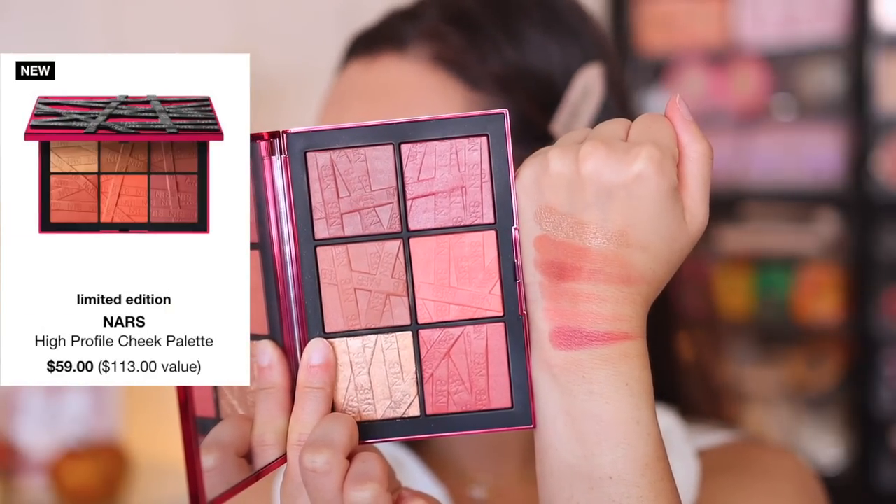Another disappointing blush palette is the NARS High Profile Cheek Palette. I just cannot get into this palette. It's very disappointing because I love so many NARS cheek palettes and I loved the packaging, but this formula is just not NARS' best. All of these shades on the cheek kind of look the same. They take too much building up — I really struggle to get the product onto my brush. It's just not worth the price you pay. Application isn't that easy, it doesn't glide onto the cheek. Still just as bad as when I first tried it. Definitely don't recommend this.